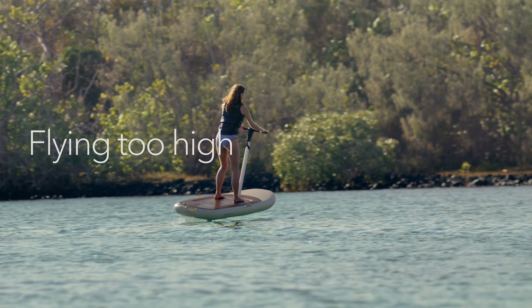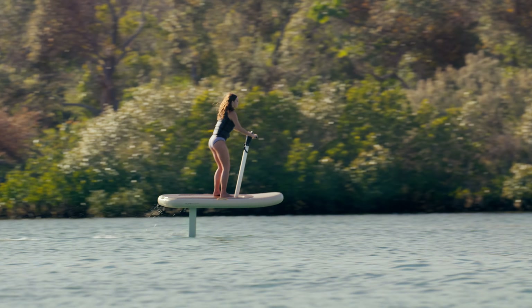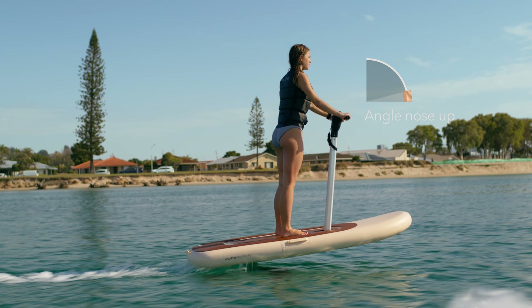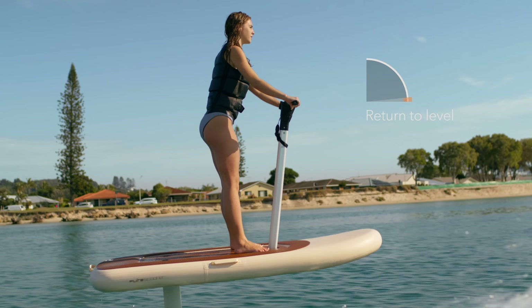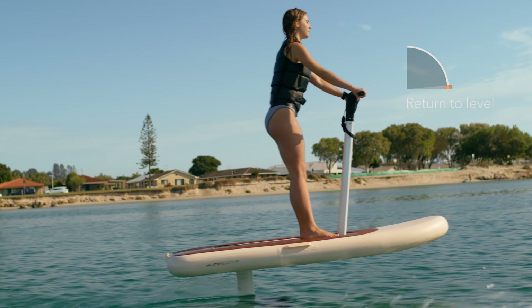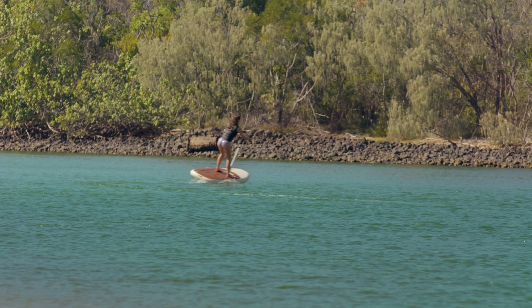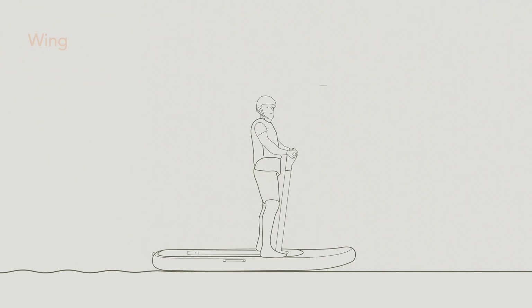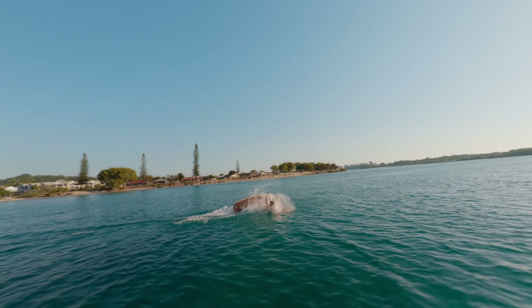Flying too high. Once at sufficient flying speed, you can take off smoothly by very gently shifting weight back and pulling back on the handlebars. Angle the nose of the board up a few degrees to take off, then quickly return the board and wing to level position to maintain constant altitude. The skill and thrill of Flight Scooter is finding the right balance above the water. Pulling or leaning back too hard, or being too aggressive with the handlebars, will cause a wing breach or stall and will result in a splashdown.